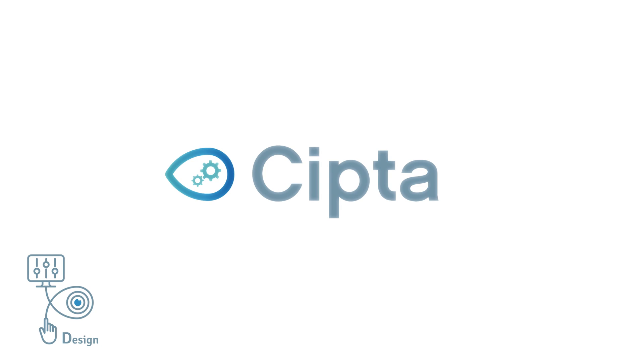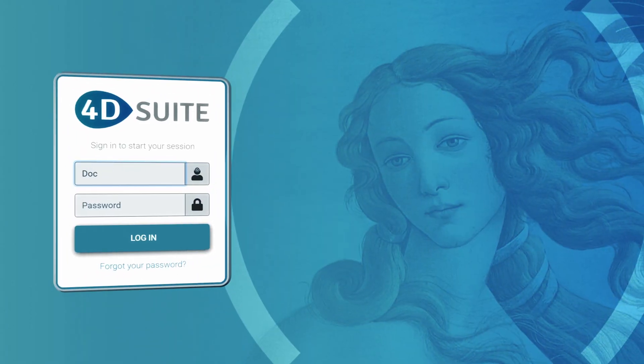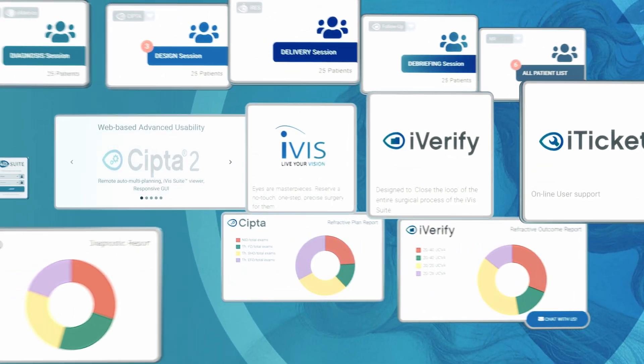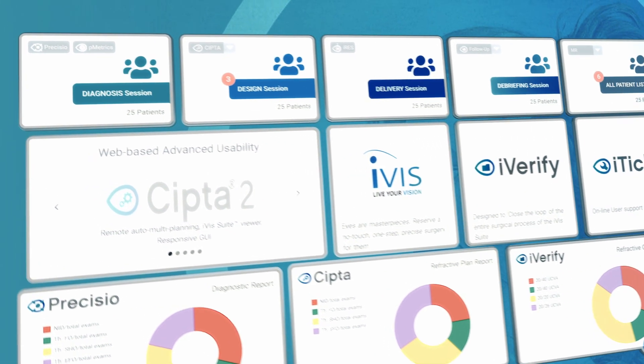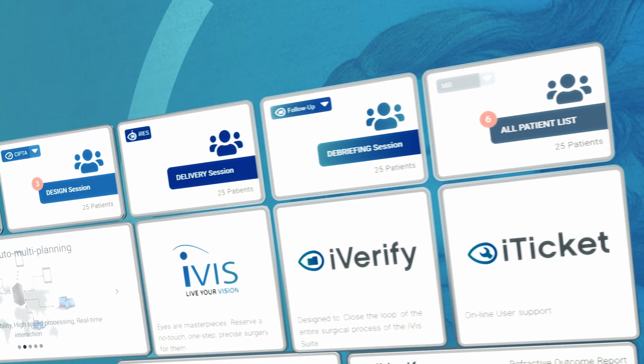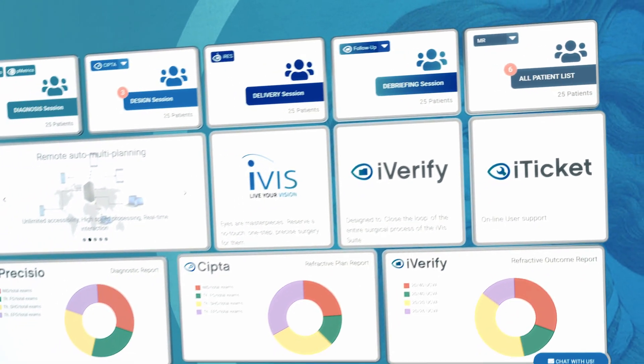SIPTA 2 is the unique cloud-based software conceived for interactive multi-planning of customized treatments, supporting remote access to all IVIS suite medical devices and patient EMR.